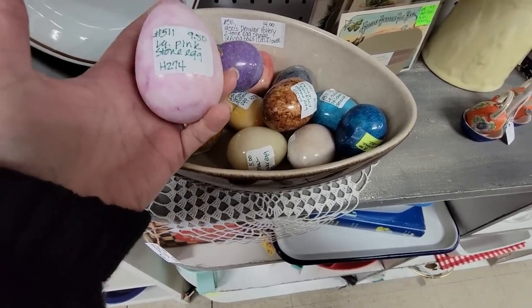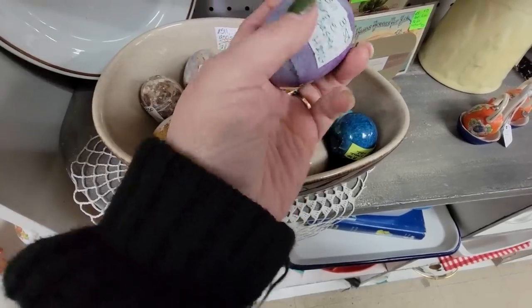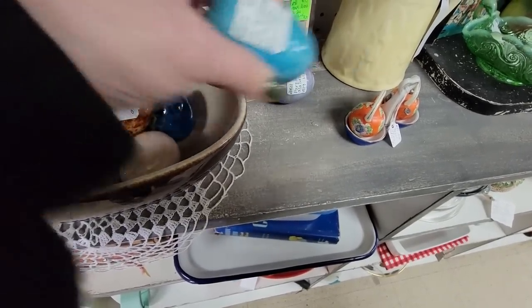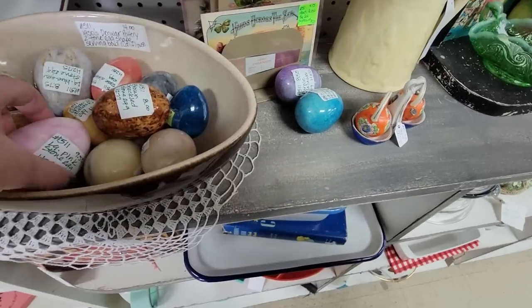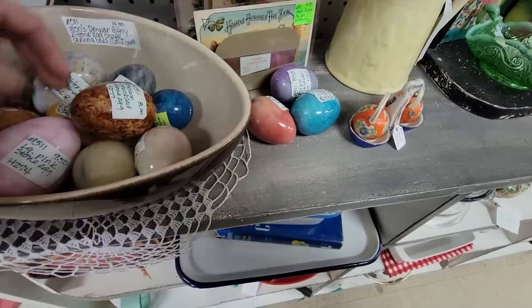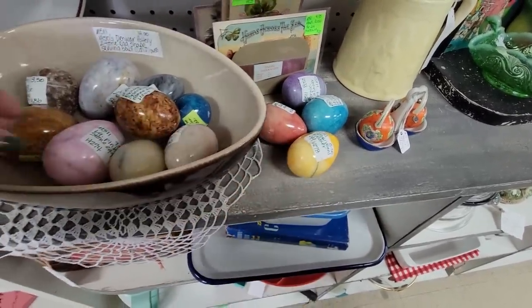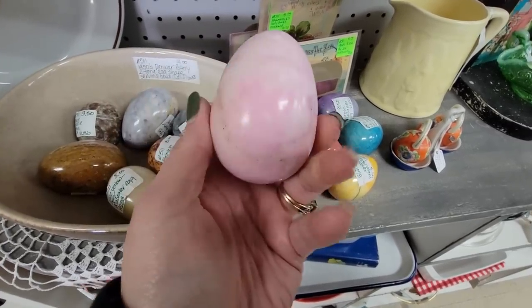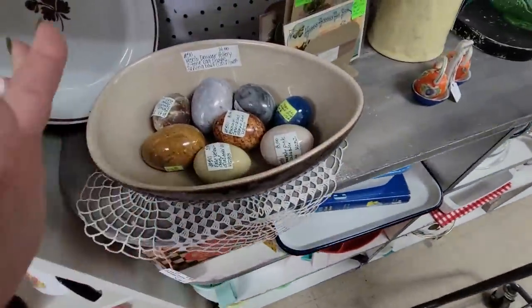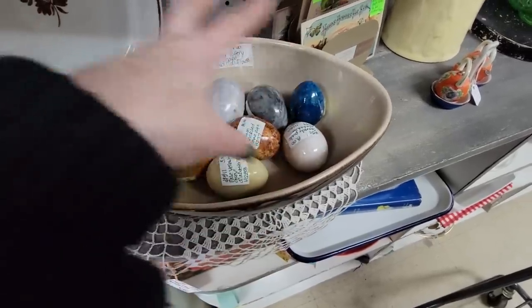I'm currently obsessed with these alabaster eggs and I'm going to get some. I love them. This one's $8.50, so I'm going to get some of these bright colored ones. This one's $10. This one's pretty — it's not funny, it's pretty. I just like the bright colored ones. This one's $5. I love them. This one's pretty for $9.50 — a big purpley one. They look like little marbled eggs. I just got the colorful ones, kind of leaving the plain ones. The blue one's $8 but I just like the pastel colored ones.